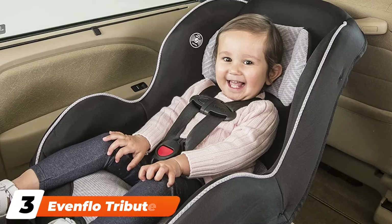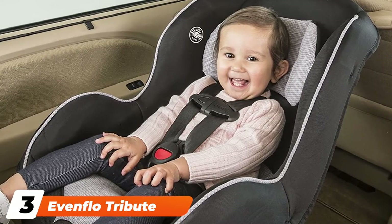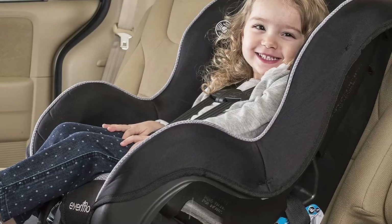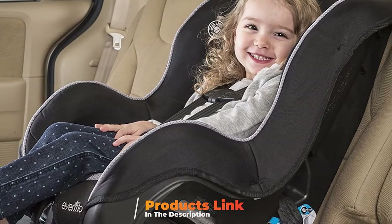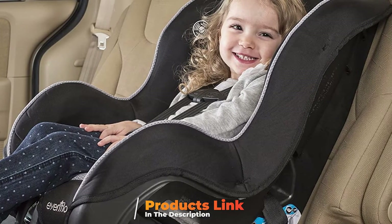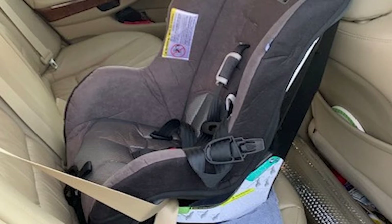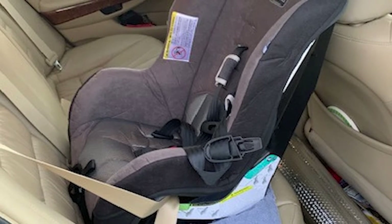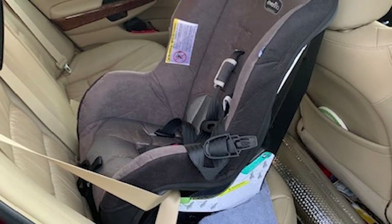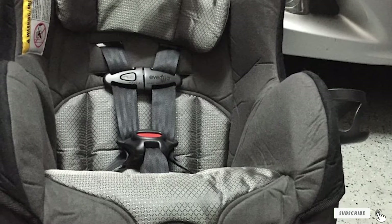The number 3 position is held by the Evenflo Tribute 5 Convertible Car Seat. If you're on the hunt for the best inexpensive convertible car seat, you'll find luck with the Evenflo Tribute LX, which works as both a rear and forward-facing seat. This budget-friendly car seat is tested for structural integrity at twice the federal crash-test standard. It has four shoulder strap positions as well as an adjustable front harness, an integrated body cushion for added comfort, and a removable head pillow.